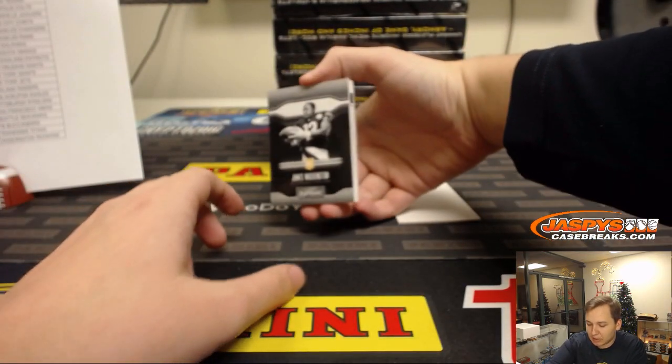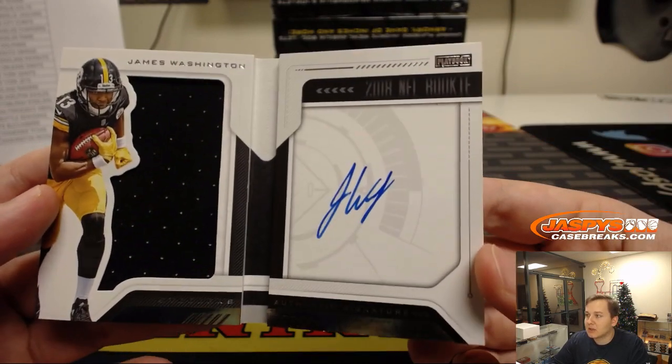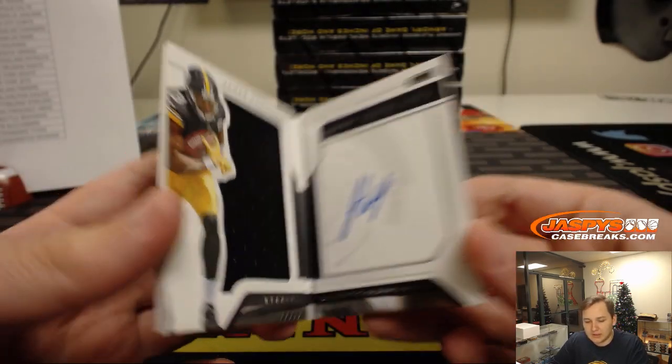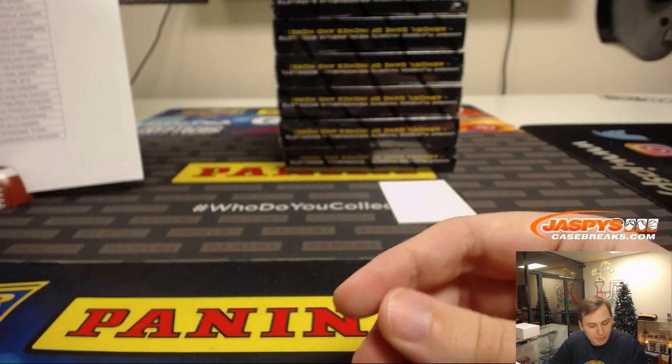And we have a booklet, number 125, rookie James Washington. On-card jersey with the booklet autograph right there. Nice. Pittsburgh Steelers, Michael G. — Steel Curtain. Number 125.